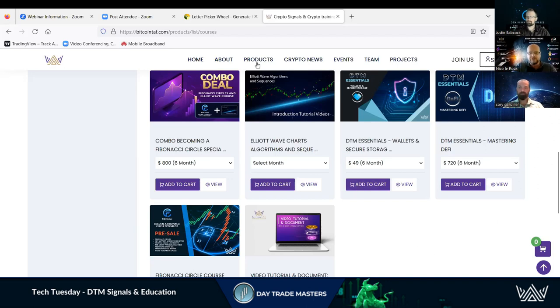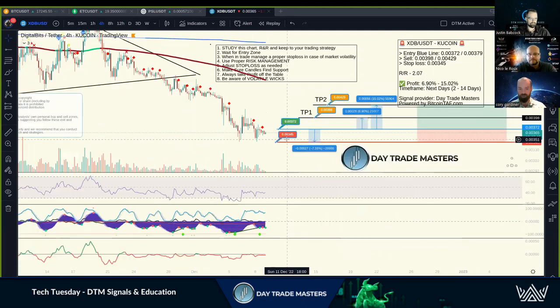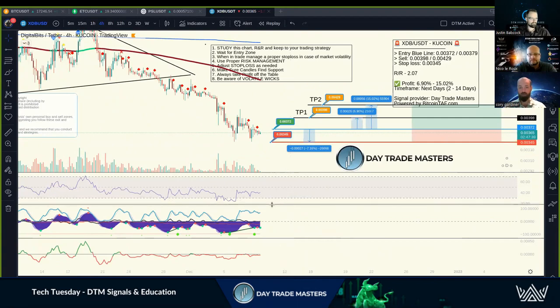If you go back to the normal DTM product, we also have free videos showing you how to enter, what support on entry is, and what a stop loss strategy looks like. In Telegram, you'll see a post that looks exactly like the signal format — a breakdown of your entry zone, your sell points, and your stop loss. With the UTC course, you'll learn more about the indicators we use, which we also discuss on the DTM market update every week.